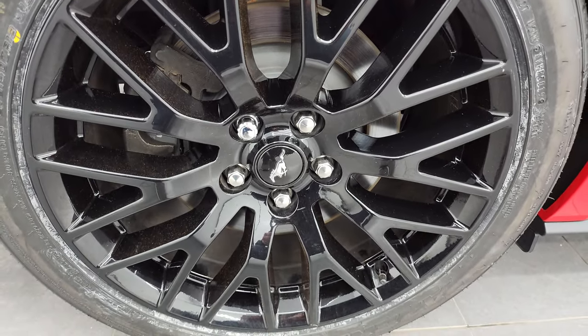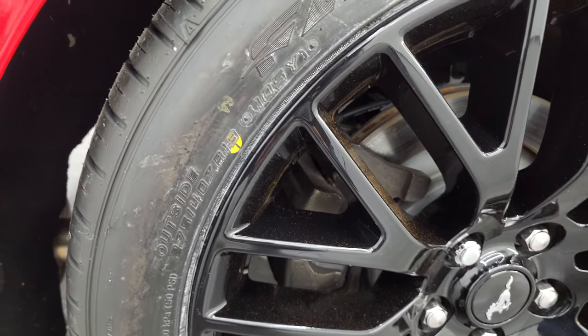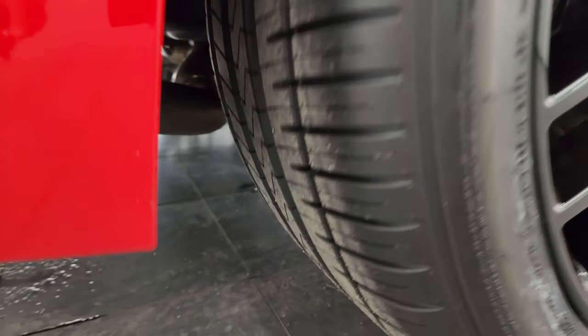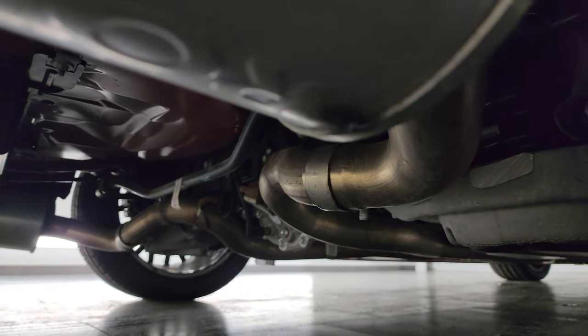Back wheel is in excellent shape as well. The back tires are a different size — they're 275/40ZR19s — they're a little bit wider, and you can see they are brand new as well.